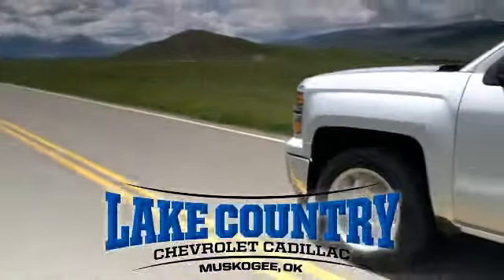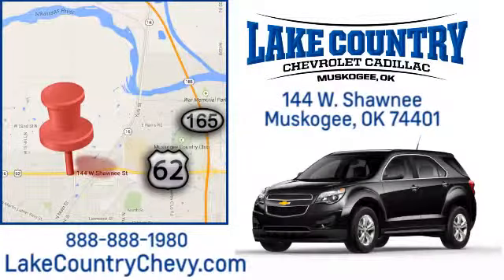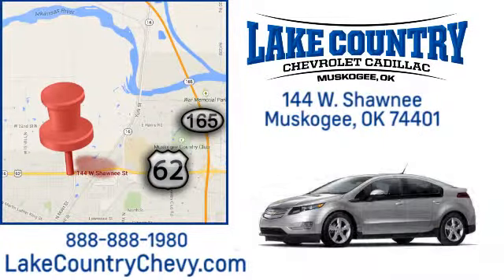Lake Country Chevrolet Cadillac. Small town dealer. Big city savings. Visit us today at 144 West Shawnee in Muskogee, Oklahoma.